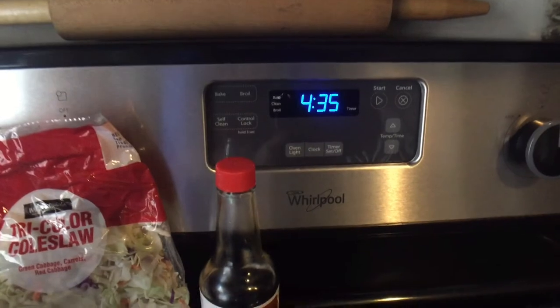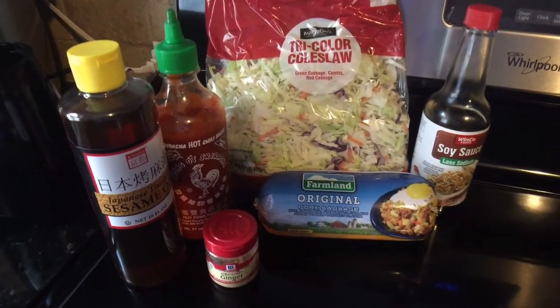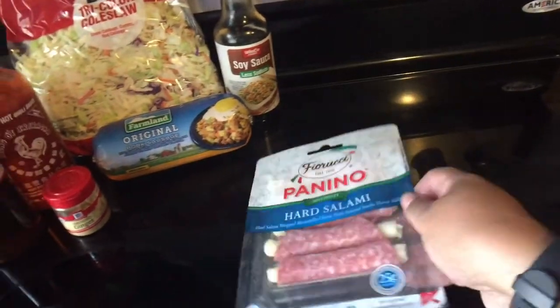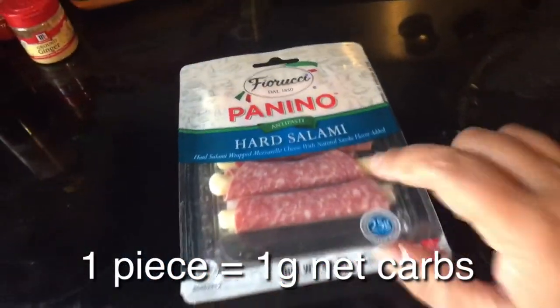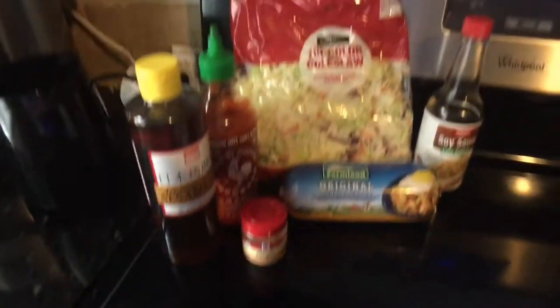I'm going to drink my coffee, then go watch him ride his bike, and I'll be back for dinner. Okay, so it is 4:35 and I'm starting to get hungry. I'm going to make egg roll in a bowl, but before that I'm going to have one of these Panino hard salamis wrapped in mozzarella cheese — I think it's only one gram of carbs. I like to get these at work; they're really good. I'll just have one and then make my egg roll in a bowl.